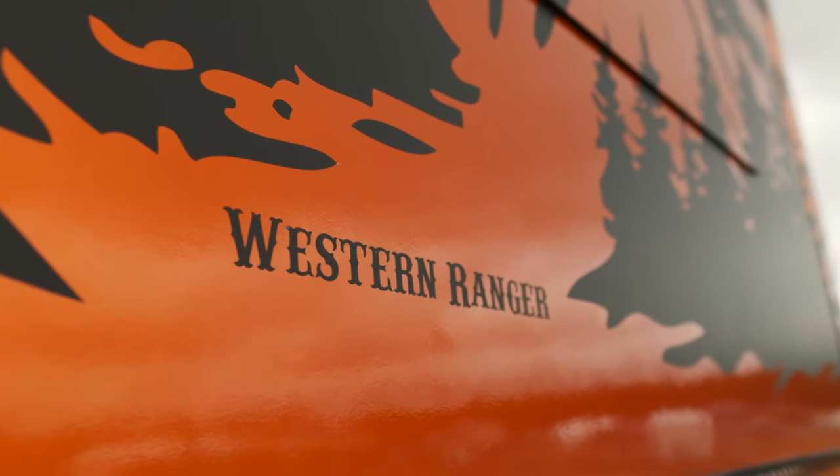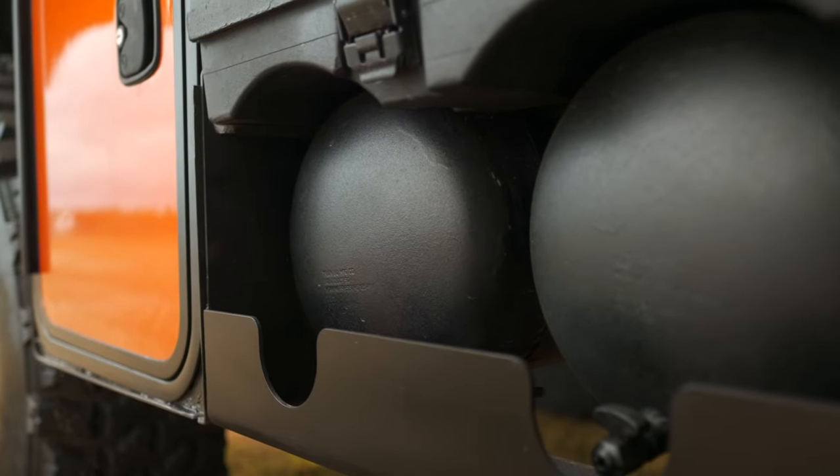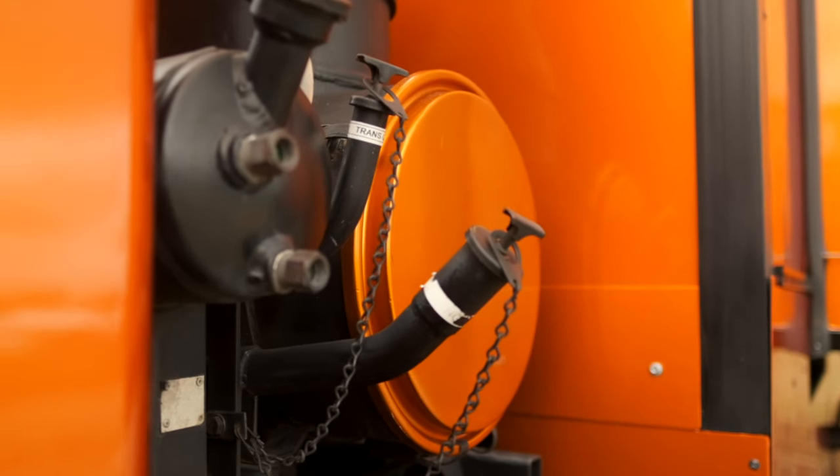We do have high speed axles installed so it'll do 70, but you don't want to drive a house down the road doing 70 miles an hour. It runs on diesel — or recycled dinosaurs — and it'll get about seven miles per gallon if I go easy with it.